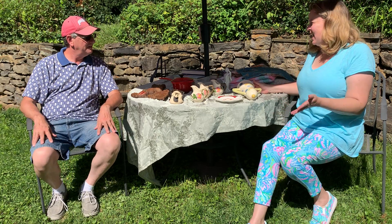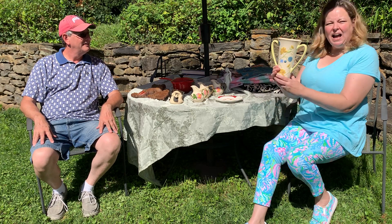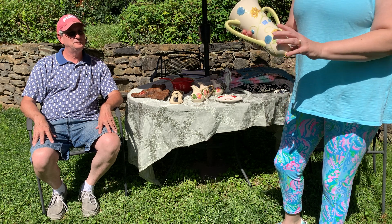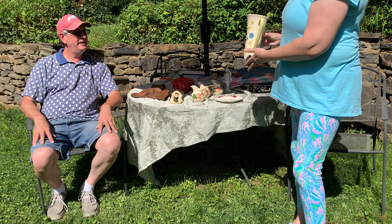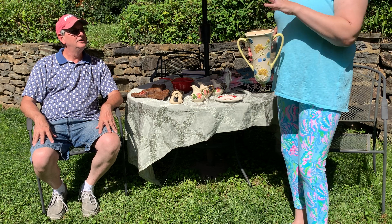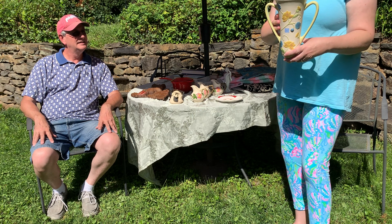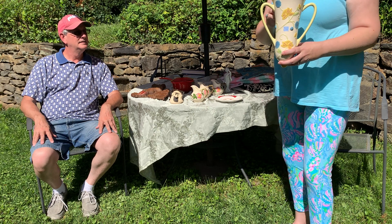We'll start with this — it's a Mary Engelbreit wall pocket. It's not old, it's from 2005. It was $4.99. You can put a bouquet of flowers in it; it hangs on the wall. It's pretty, I really liked it. There was a 20% off sale so I got 20% off — I thought I'd take a chance. I think I'll be able to sell this for about $25.